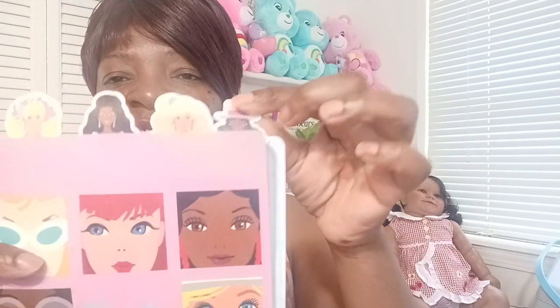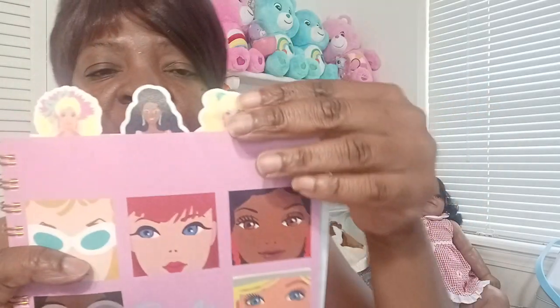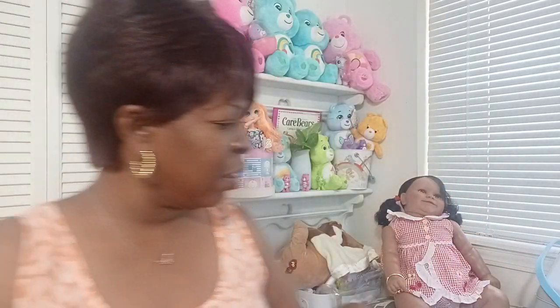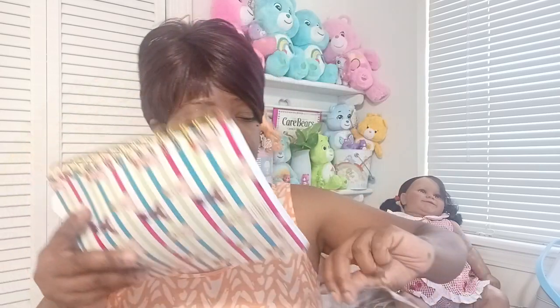Then I got this cute little journal. I thought it was really cute and when I saw it I said let me get it. It has pretty much some of the Barbies I had when I was a little girl — I had Barbies and the Rockers, my mom got us that. And my cousin had the Day to Night Barbie. They're like little page dividers. I just thought that was really cute and unique. This was $5, just a little treat for myself at Target.